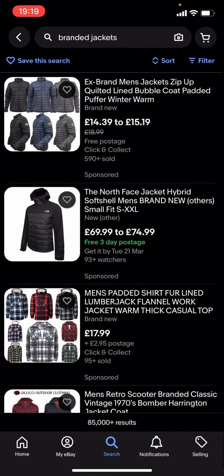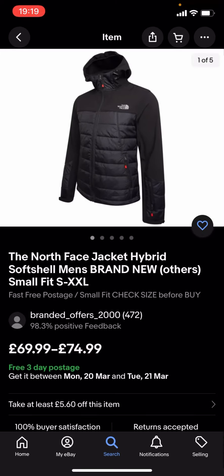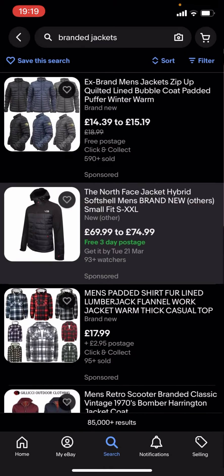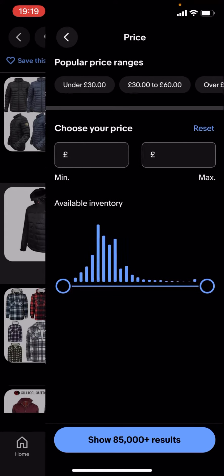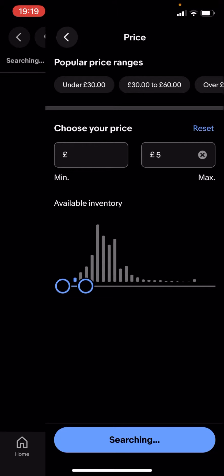You can see quite a lot of these are quite expensive — like you've got this North Face one which is £69.99 to £74.99, and that is quite expensive. So what you're gonna have to do is go back, type in filter. You see you've got all these different options — you click on price and drag this along to, let's say, £5 for example.